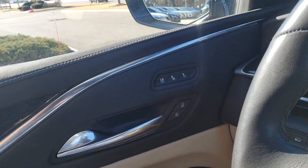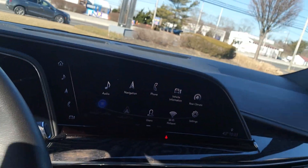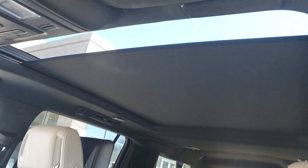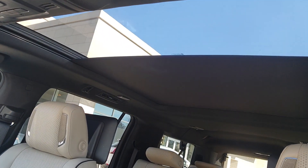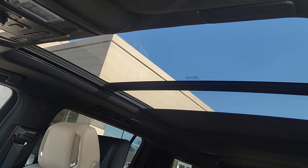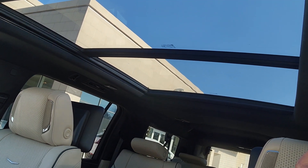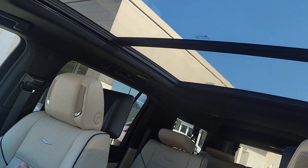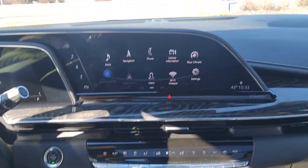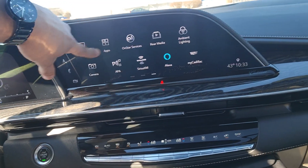Heated seats and ventilated cold seats are on the doors now. Heads-up display. You actually have the panoramic sunroof now — that was a big thing for a lot of customers with the Escalade. They wanted the panoramic sunroof. They only had that front one for many years. Now they actually have a panoramic sunroof for the kids in the back, which they love. You can change ambient lighting throughout the entire car. This screen here — you can select it back and forth — is going to be all touchscreen.